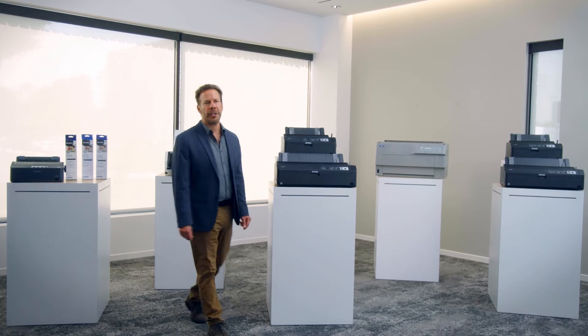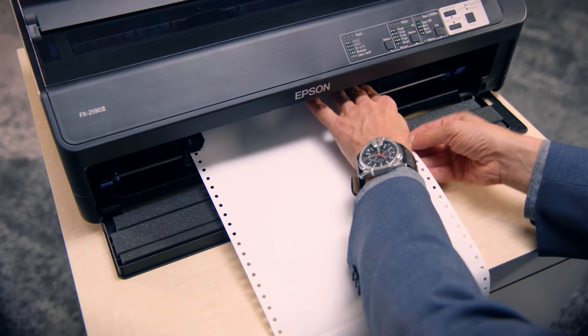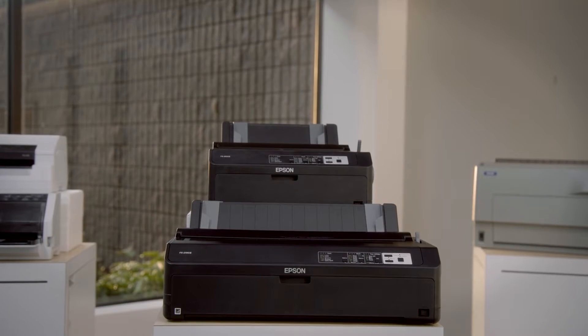One key feature is paper handling. We know how important it is to our customers how paper is handled during printing. Epson offers different models with different paper handling methods — continuous paper or individual. These features can be combined in the desktop printer series LX, FX, and LQ. Most of our printers can feed paper from top, bottom, rear, and front, all to accommodate the needs of our customers.